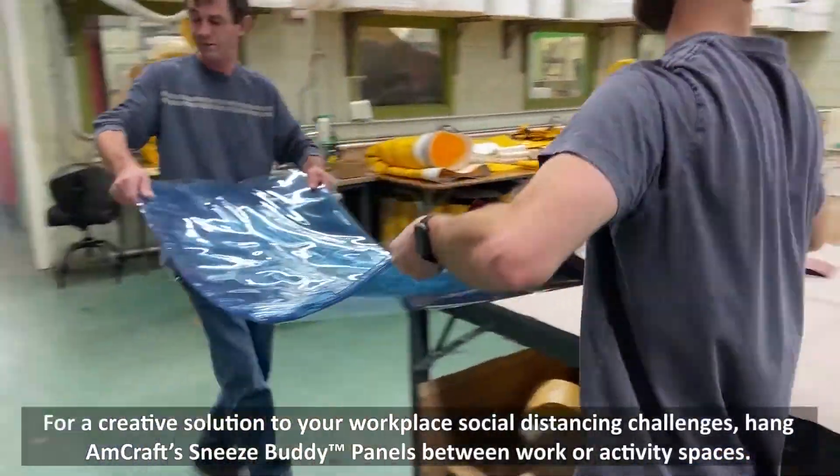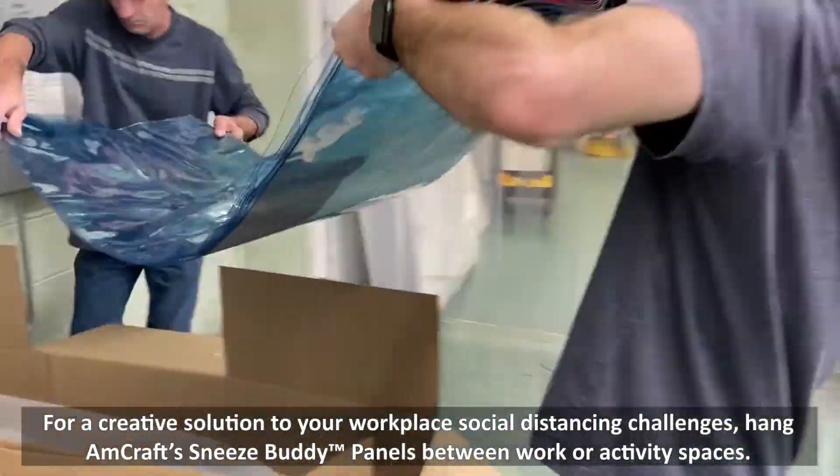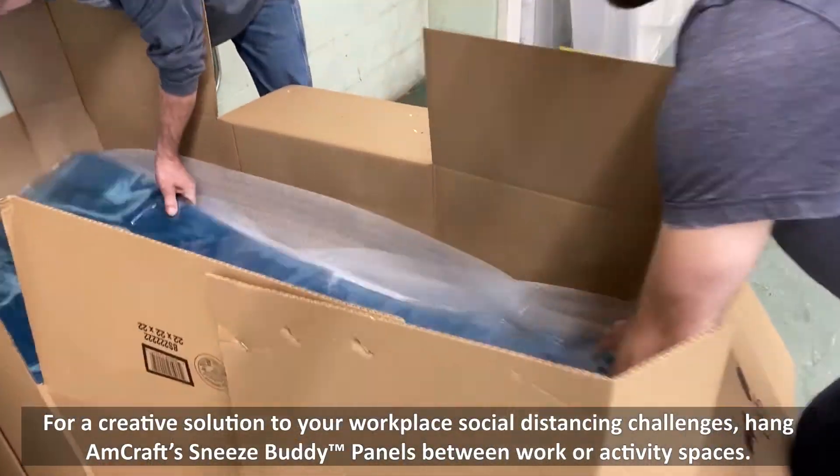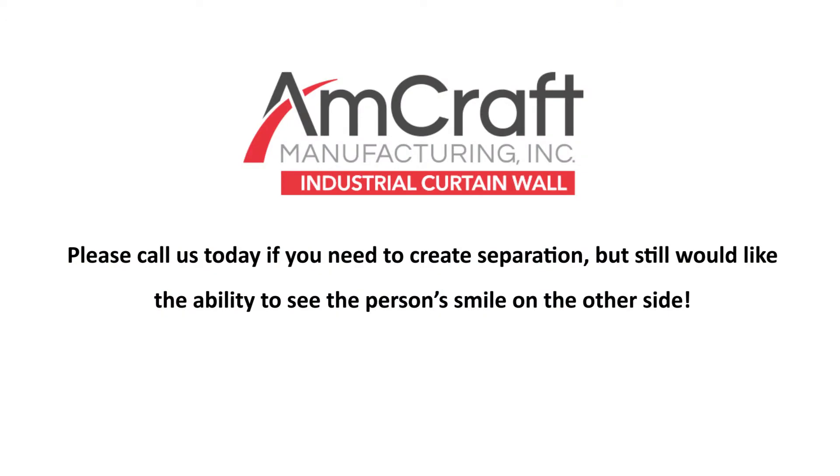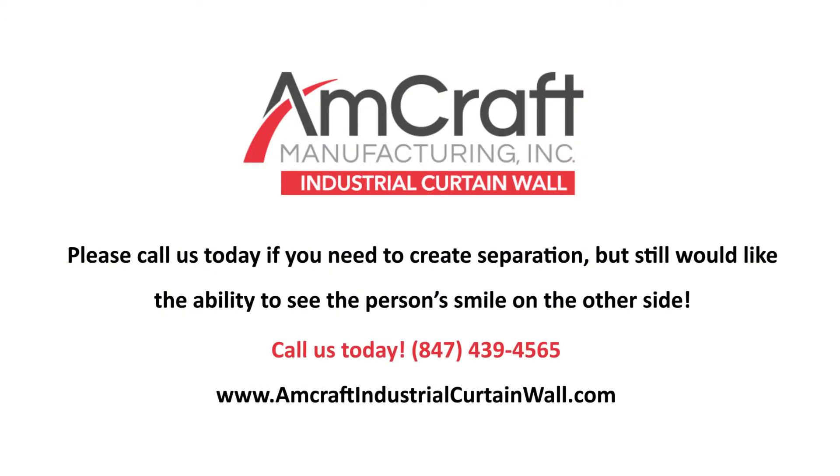For a creative solution to your workplace social distancing challenges, hang Amcraft Sneeze Buddy Panels between work or activity spaces. Please call us today if you need to create separation but still would like the ability to see the person smile on the other side.